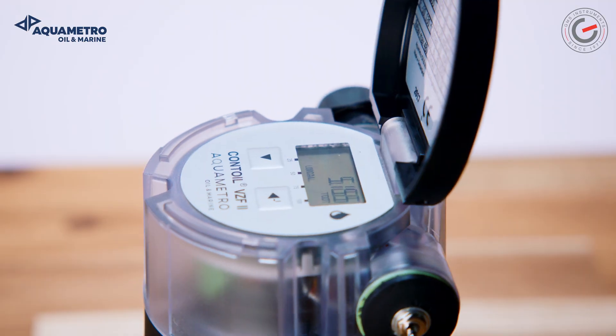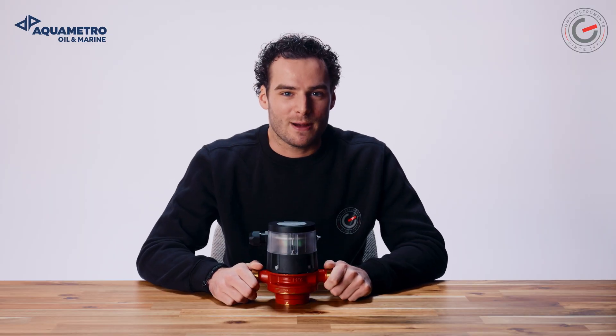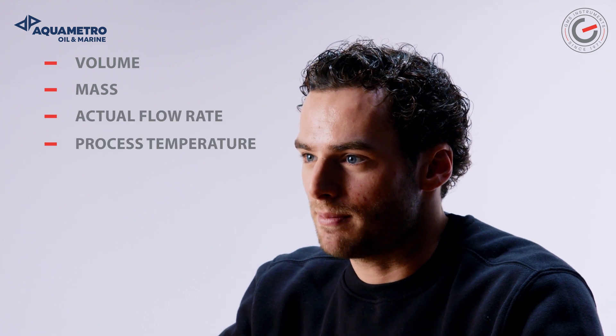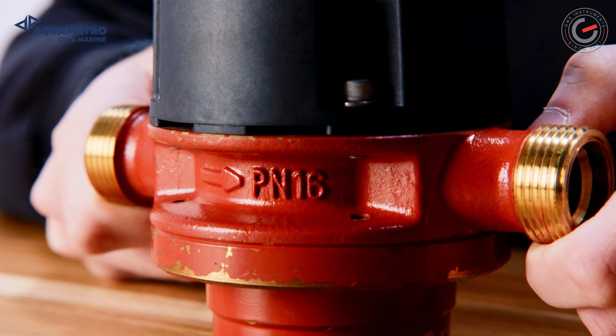What makes AquaMetro Oil & Marine's VZF2 unique is its multifunctional display and adjustable outputs. It's possible to set the parameters on the display to volume, mass, actual flow rate, process temperature and more. It's all super easy to operate with these two buttons.